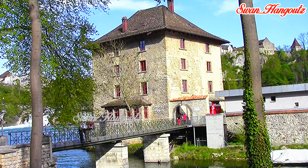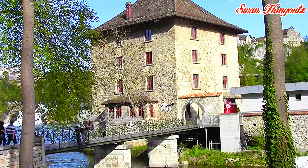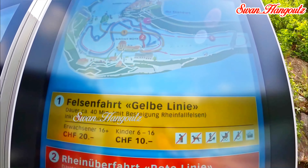As of today, Worth Water Castle houses the restaurant Schlössli Worth, which claims to be a gourmet restaurant, as well as a gift shop and a fast-food joint connected with a terrace and a brilliant view of Rhine Falls. It is also the starting point of the Rhine Falls tour boats.